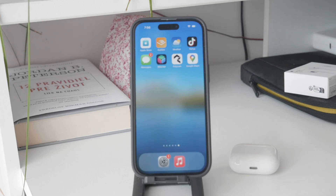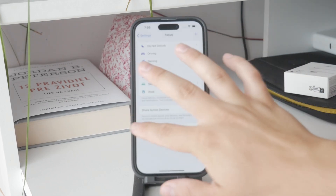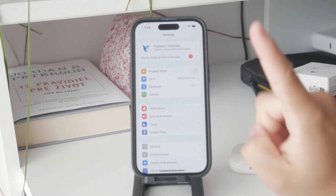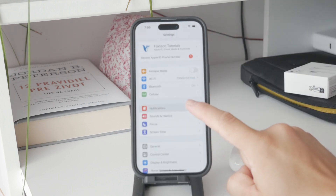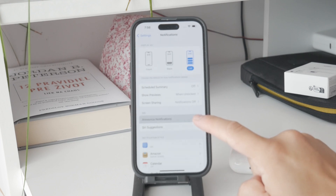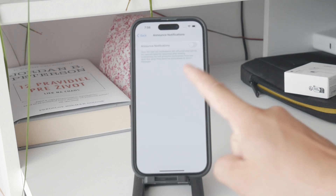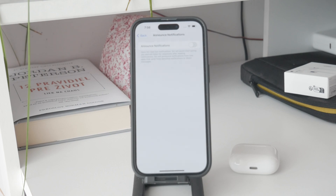To disable this, start by opening up Settings. You might think we go to the Bluetooth and AirPods section, but we actually go to the Notifications panel. Tap on it, and within the notification settings, look for an option called Announce Notifications. Tap on it to access the specific settings, and we essentially just want to disable this — toggle it off to stop Siri from reading notifications.